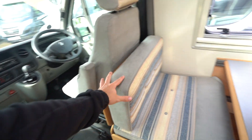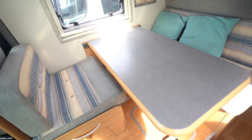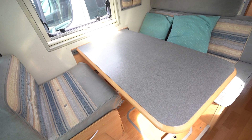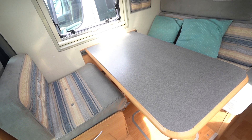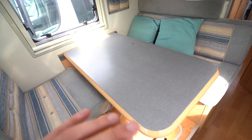You've got another seat opposite there — that one doesn't have a seat belt, but it's another seat to have. So if you're on a campsite you can have five people sat around here comfortably, another two in the cab. And this also does drop down to make your double bed.